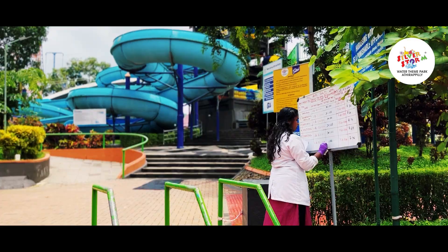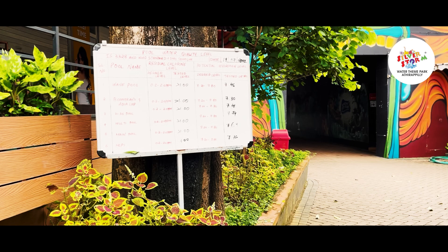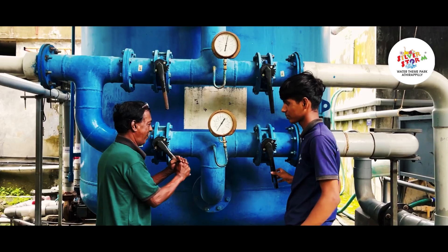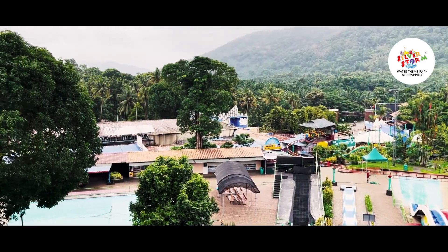Throughout the day, we adhere to BIS standards, checking and maintaining pool parameters every hour and repeating our filtration process as needed.